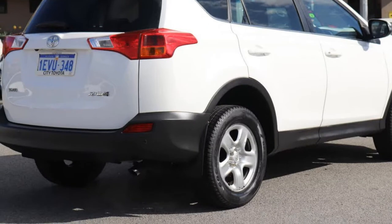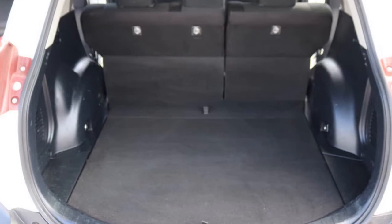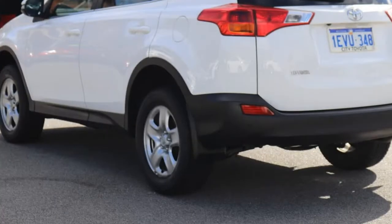The attractive white exterior is complemented by its stylish interior. This vehicle has all the features you could dream of, and more.